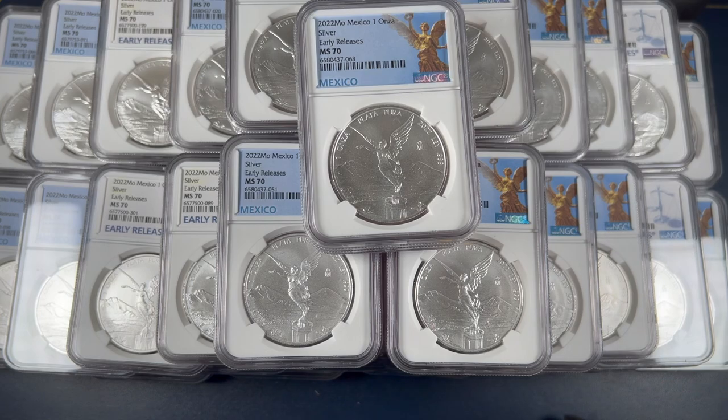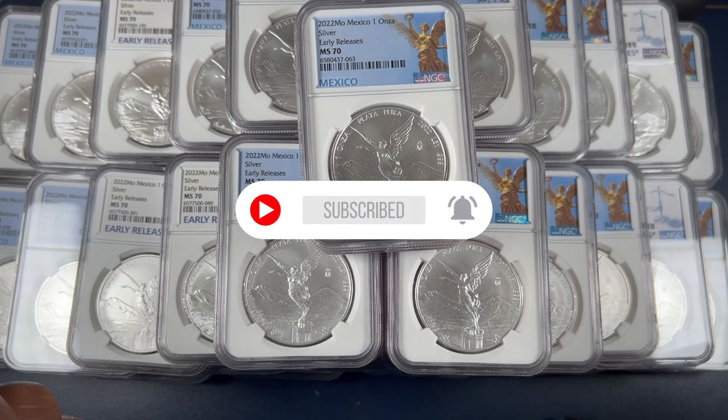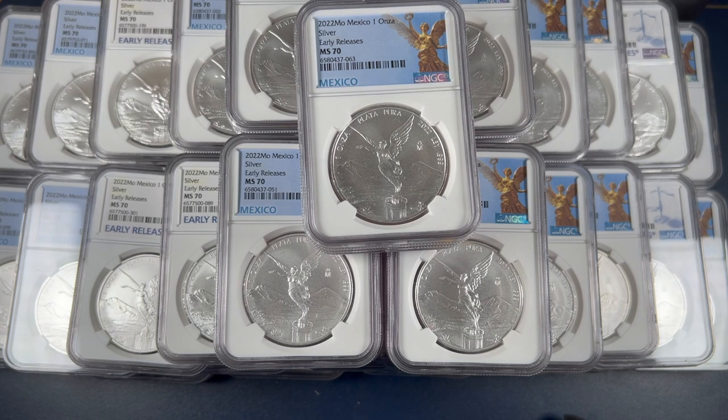Please leave me a comment below if you enjoy all of these libertads. Let me know — do you collect libertads like this? What is your favorite coin collection? Is it Morgans, libertads, American Silver Eagles? Please let me know. Well, that's all I've got for today, guys. Until next time, stay blessed and keep stacking.